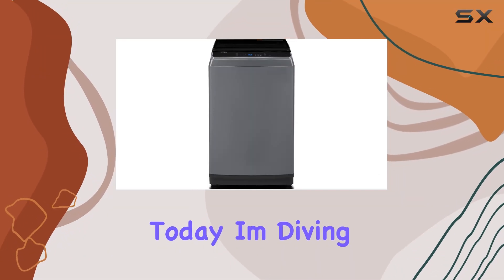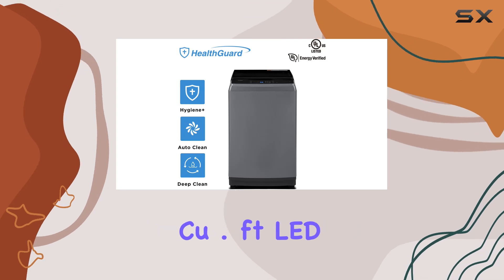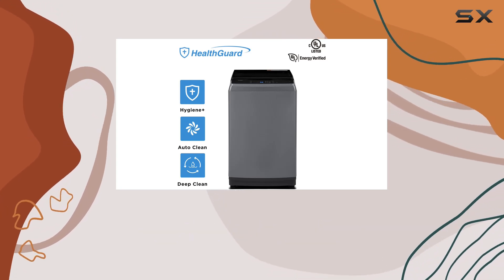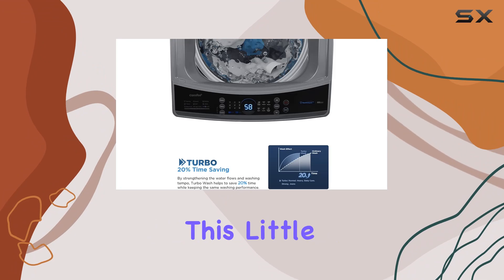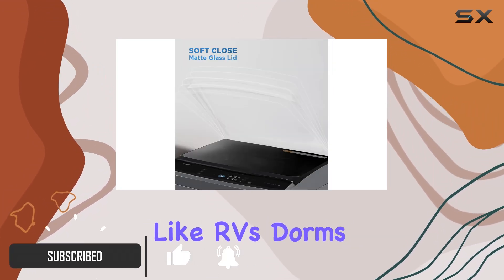Hey there folks, today I'm diving into the world of laundry with the COMFEE' 1.8 cu.ft LED portable washing machine. This little powerhouse is a game changer for anyone living in tight spaces like RVs, dorms,